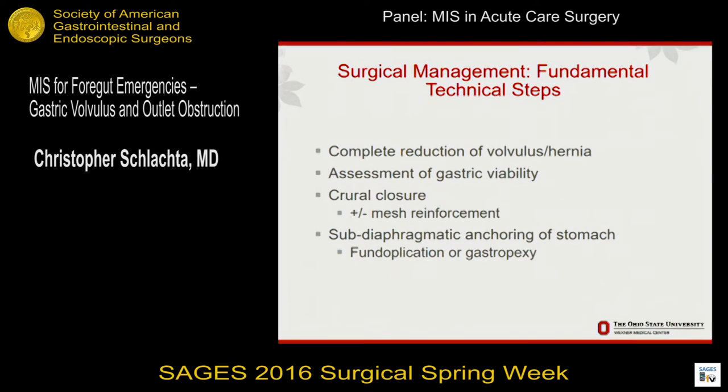The technical steps of surgical management are the same as for an elective case, although they can be more difficult. The edema in the stomach and the obstruction can make it difficult to reduce the hernia, and the sac can be very attenuated and swollen. You have to be patient and take your time, going through the same steps as in an elective operation — getting the crura closed and then anchoring the stomach down with a fundoplication or a gastropexy.